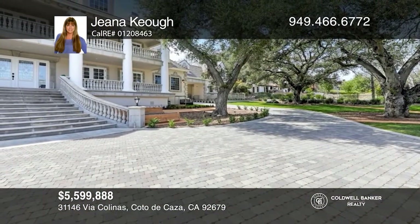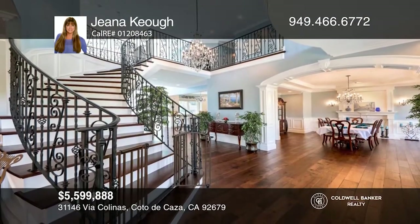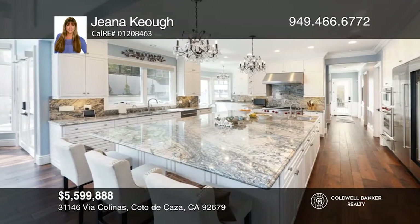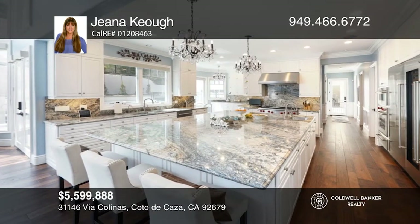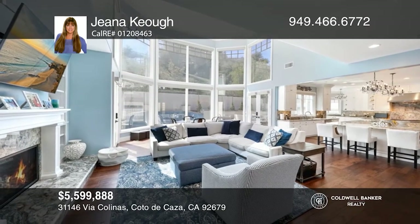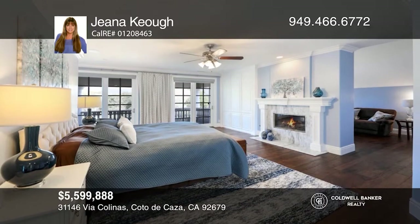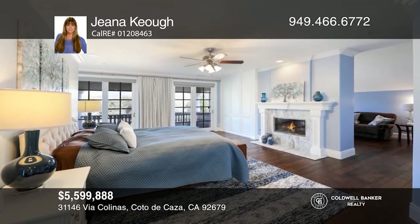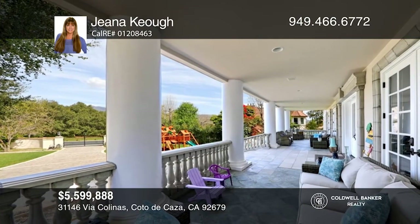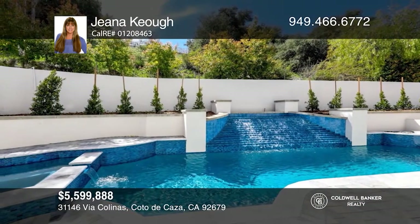This elegant sprawling estate with a gated courtyard and gardens features a grand curved staircase in the foyer and a private detached guest house. Enjoy the sophisticated kitchen with an oversized island that's open to a family room, or retreat to the library, wine cellar, or game room. Relish the outdoors by relaxing at the pool or on one of the large verandas of this spectacular home. Cotto offers golf, equestrian facilities, and a country club. Come see your new home today with Gina Keough.